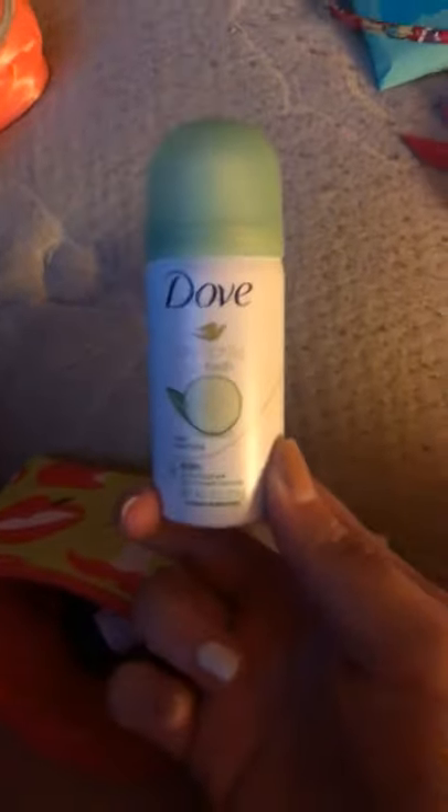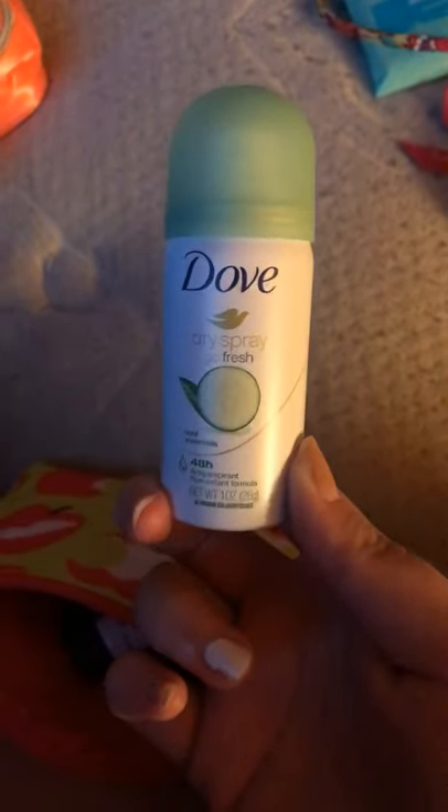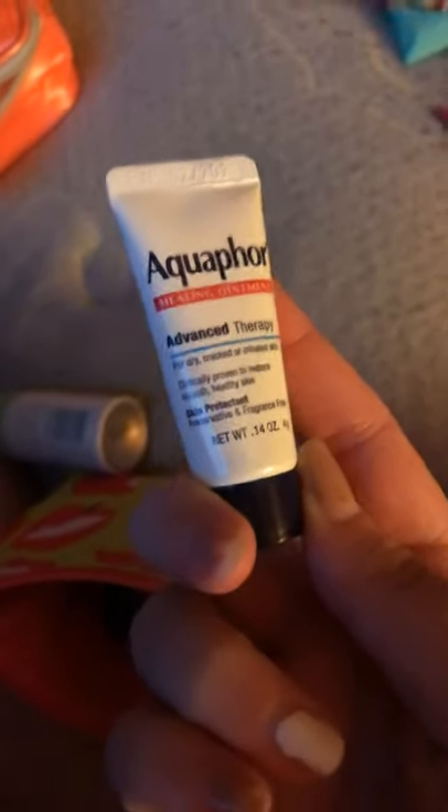I'll go to this bag now. If you're like me and can't keep a solid deodorant from breaking or melting, I'd recommend this Dove dry spray Go Fresh — it's like cucumber and green tea smell. It's the 48-hour antiperspirant in travel size. And if you have really dry areas, this Aquaphor healing ointment is really good. I also have random hair ties and toothpicks in here.